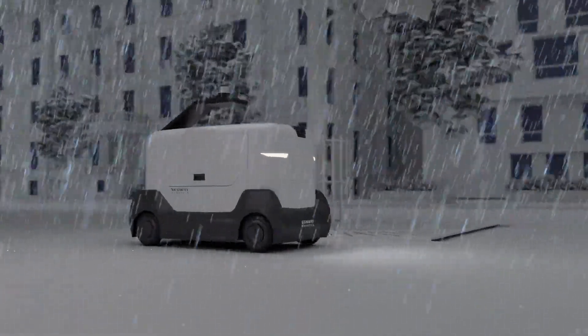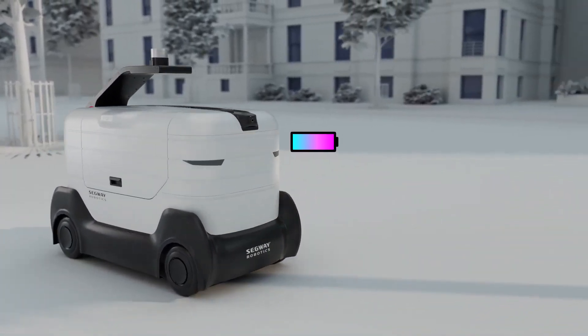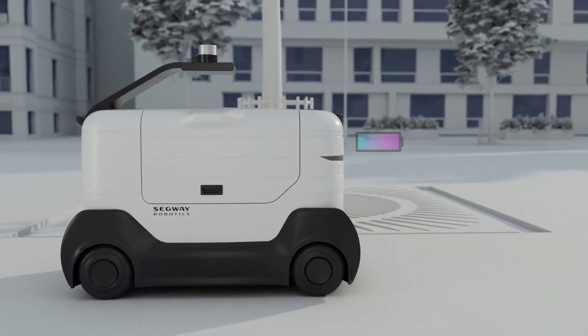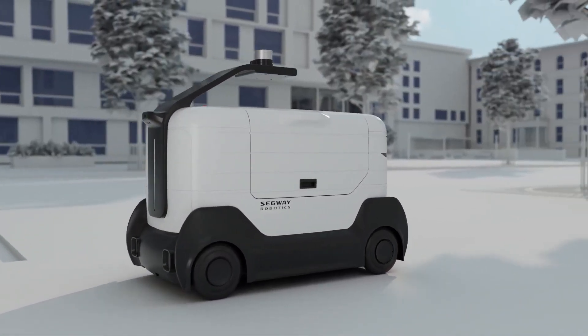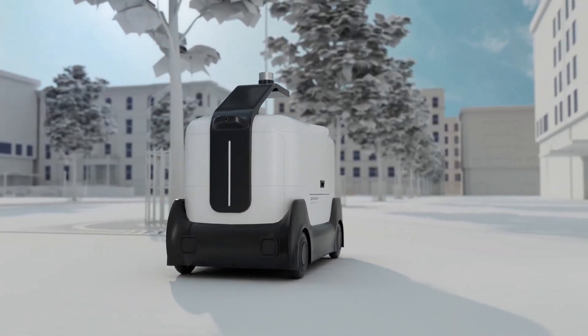It's also weatherproof, so rain or snow won't slow it down. DeliveryBot uses BMS data monitoring to ensure a safe battery. Its long-range battery means no need to swap during a shift. With modulized components, it's easy to assemble and maintain.